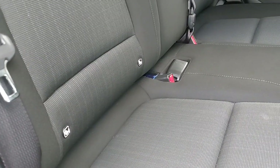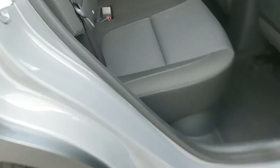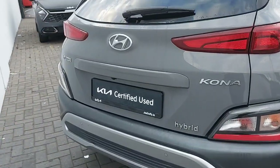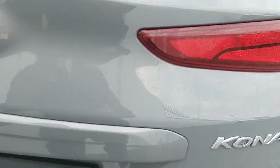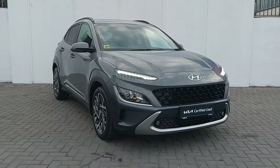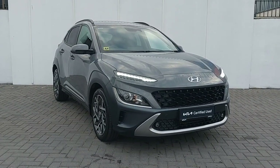It has Isofix on two of the three rear seats, privacy windows on the rear, as well as rear parking sensors and a rear parking camera. There is also a fine-sized boot for any of your specific needs.